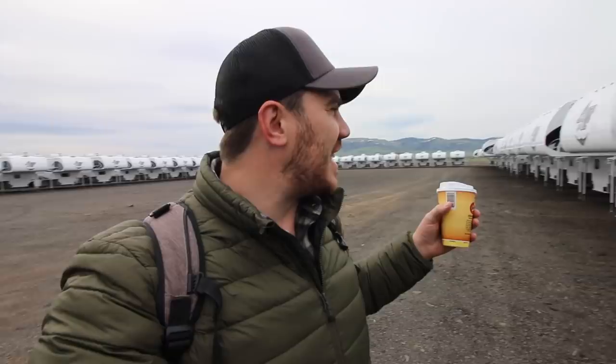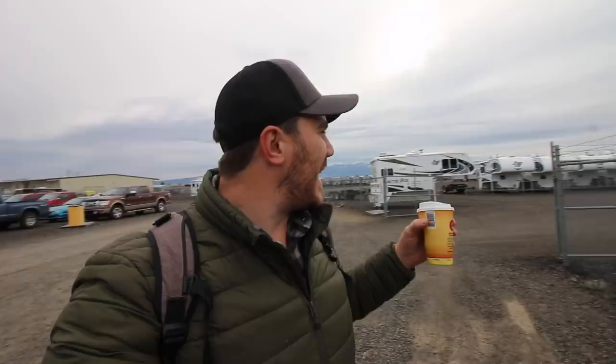Good morning, friends! Look at all of these truck campers — I'm so excited for today's video. We're going to be touring Northwood Manufacturing's plant where they make truck campers, travel trailers, and fifth wheels. I'm in paradise right now; there's so many RVs here, it's like heaven. If you're new to the channel, my name is Taylor. I live in a truck camper full-time.